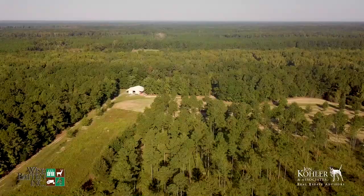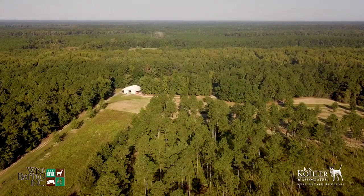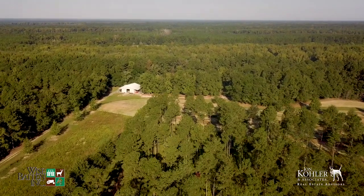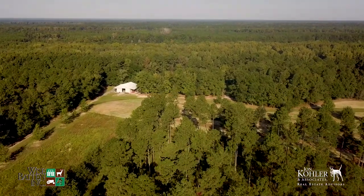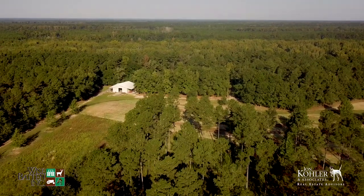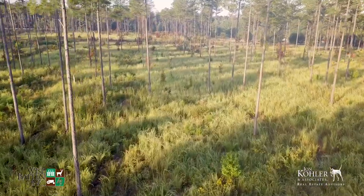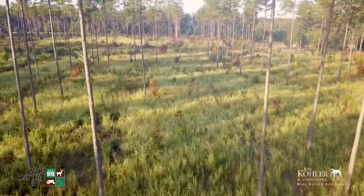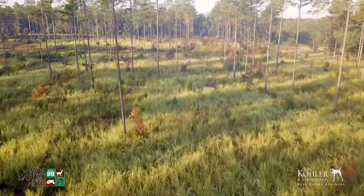Nearby plantations include Gravel Hill, Crab Orchard, Woodside, Pleasant Hill, Swan Hill, Groton, and many more. It's also important to note that Mill Pond Branch is in very close proximity to over 26,000 acres of wildlife management areas made up of the Webb Center, Palachicola, and Hamilton Ridge.